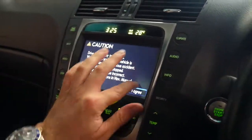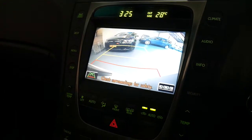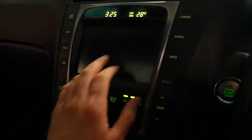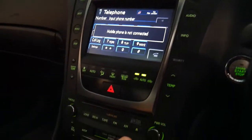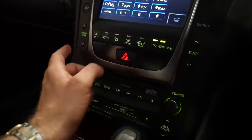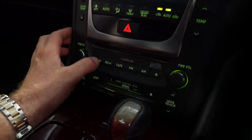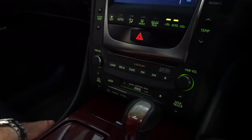There's your map, and there's the reverse camera. Bluetooth — the phone's not connected obviously. Looks like it's got a charcoal filter. Dual zone climate control, auxiliary input, CD stacker, and Mark Levinson sound system.